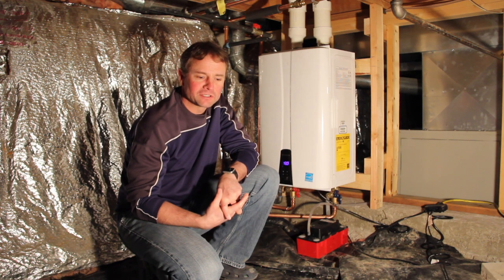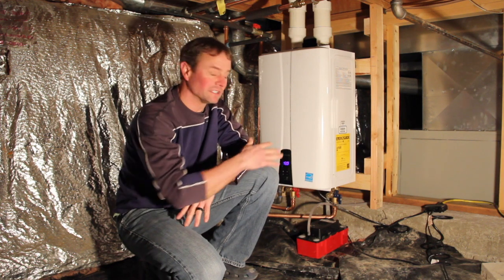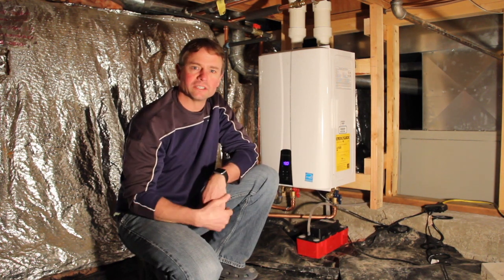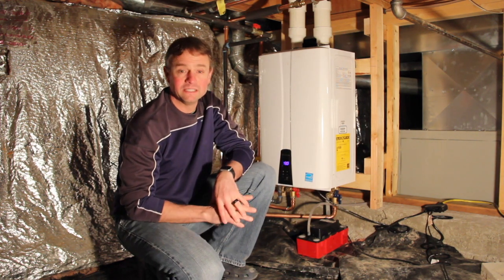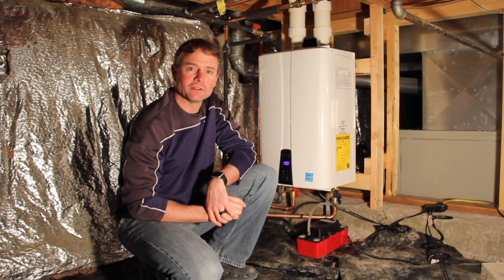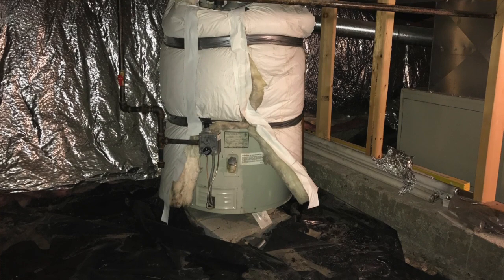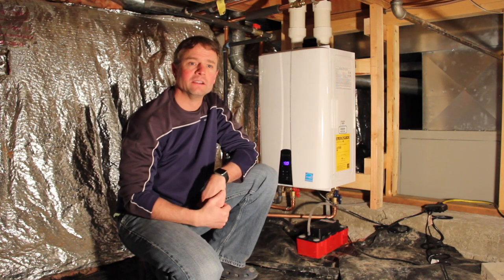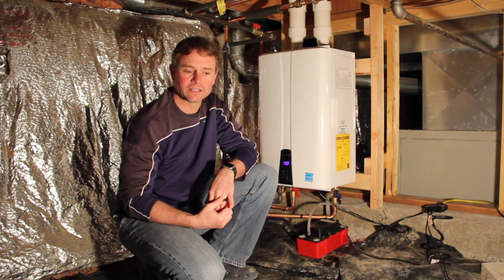We have a separate forced air furnace that heats the house by natural gas, so if you're planning on using one of these units to both provide hot water and heat your house, this probably isn't the right review for you. We're only using it for hot water. We have a Navien, model NPE-180A. We did have somebody come and install it for us in our crawl space. Previously, we had a 39-gallon hot water tank — kind of an odd-sized tank given the space down here.